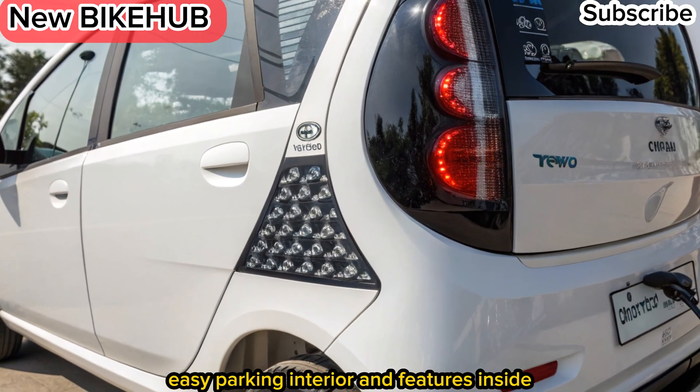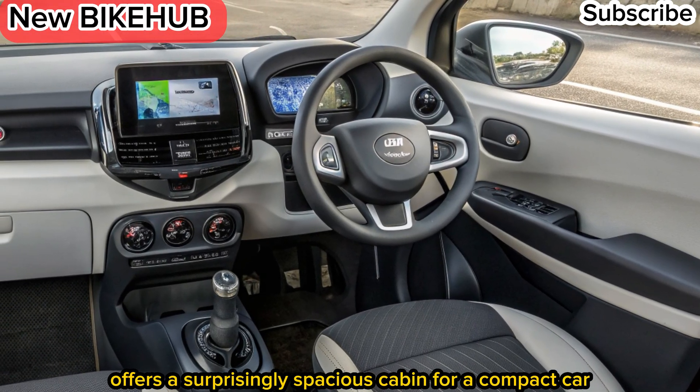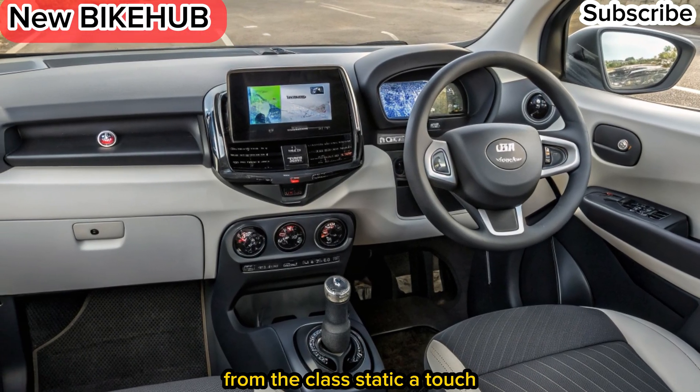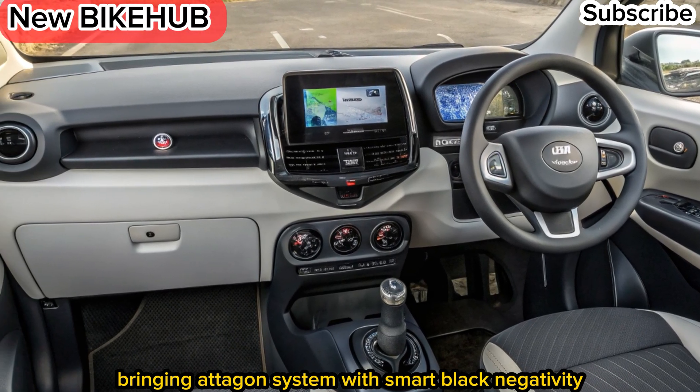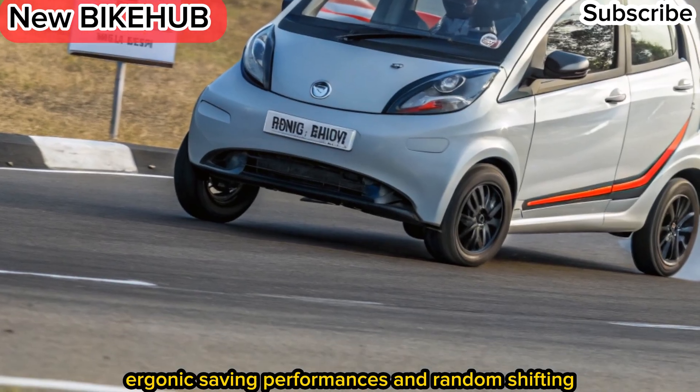Interior and features. Inside, the Nano EV offers a surprisingly spacious cabin for a compact car. The updated dashboard includes a digital instrument cluster, a touchscreen infotainment system with smartphone connectivity, and improved comfort features like air conditioning and ergonomic seating.